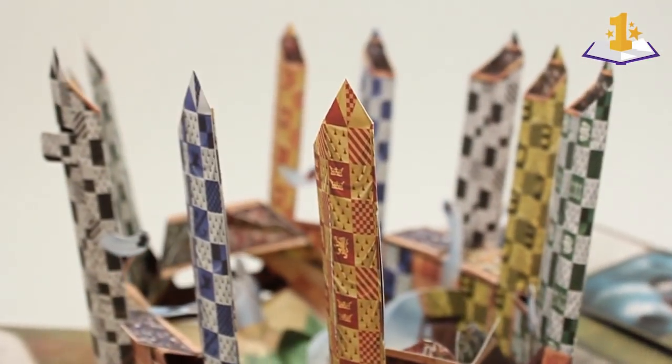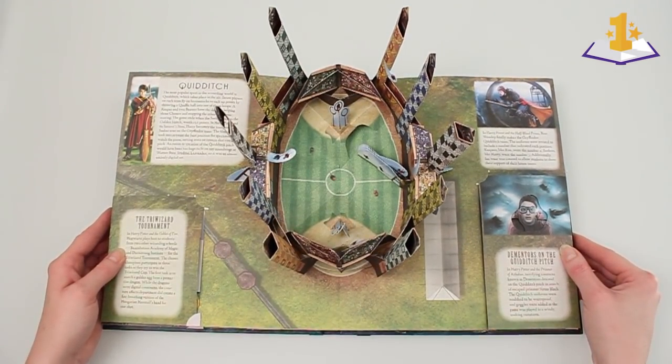Here is the Quidditch pitch on the third spread. I had to redesign this one a few times too, because I never get it right the first time. I always have these very ambitious ideas about how I want to engineer the pop-up.